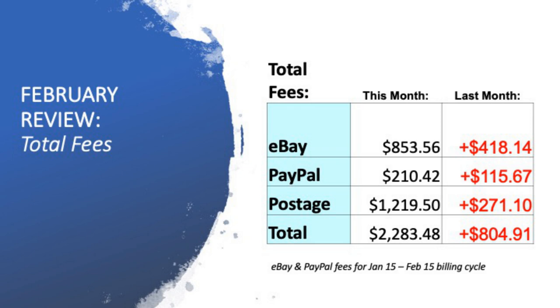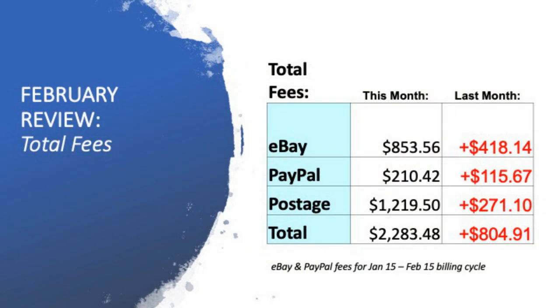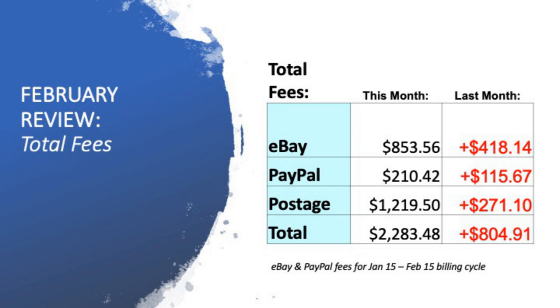My eBay fees have risen this month to $853, which was pretty much double what it was last month. My PayPal fees have really gone up as well by $115 to $210. And my postage charges, because I'm not selling on Facebook Marketplace, they've gone up to $1,219 — an increase of $271. So my total fees, total money out, $2,283. That's an extra $804 in fees compared to the previous month.